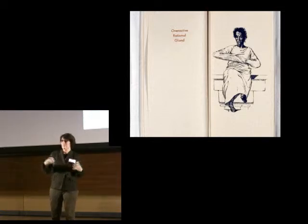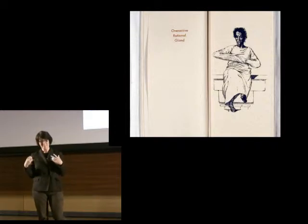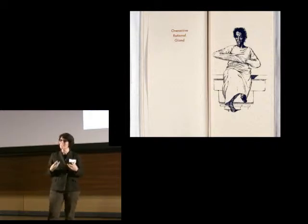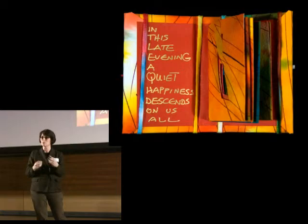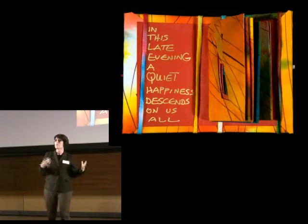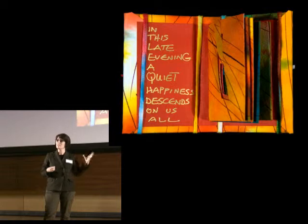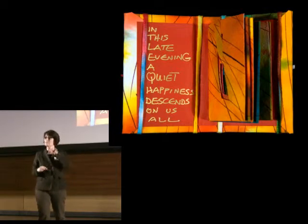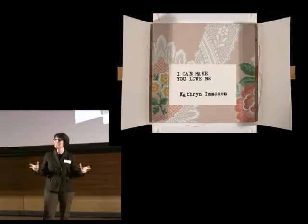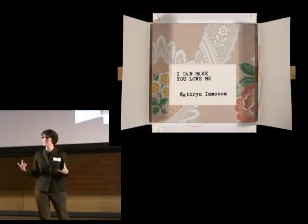Some books stimulate more visceral responses. This is a book by the Critical Art Ensemble called Diseases of Consciousness. It's filled with made-up but real-sounding diseases like the overactive rational gland. Other books are more about quiet or internal emotions like sadness or reverence. This one is about joy, and this book by Paul Johnson is only four inches tall. In any case, these books are meant to be experienced in person using all of your senses.